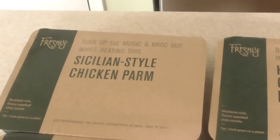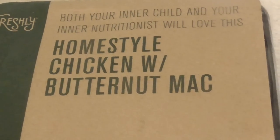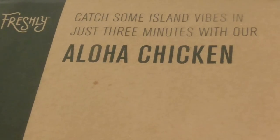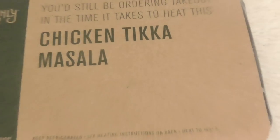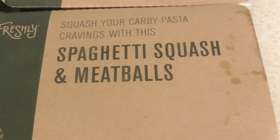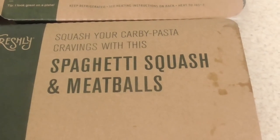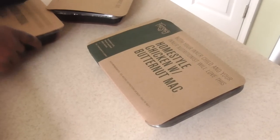Alright guys, for my 52 bucks this is what I get. There's plenty to choose from — I just picked these six, but I think there were like 12 to 15 different selections. So it's plenty to choose from. Let me put everything aside and try one out.